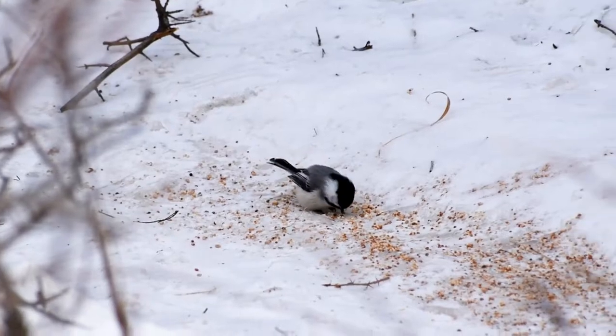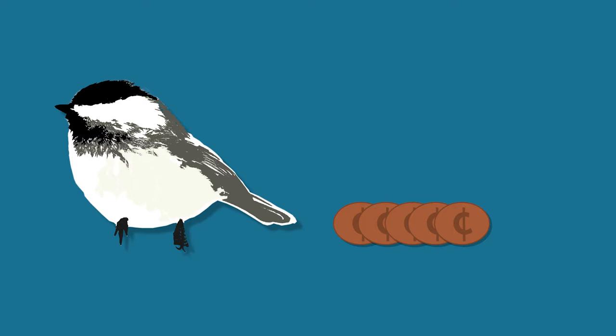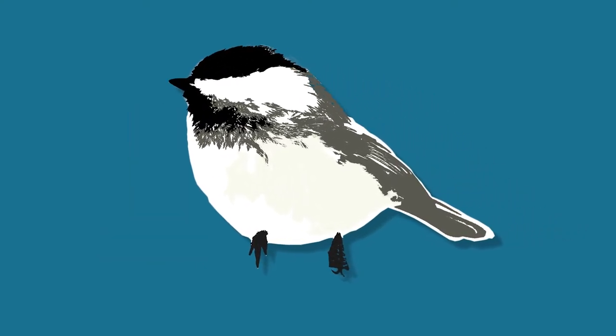A chickadee's food source is available year-round, so it can remain as a resident and stay active. Amazingly, this little bird can survive our harsh winter climate even though it only weighs anywhere from 9 to 14 grams. Five pennies on a scale is 12 grams, or another way to think of it: a black-capped chickadee weighs as much as one triple-A battery, which weighs 11 grams — and yet it's able to survive the entire winter.